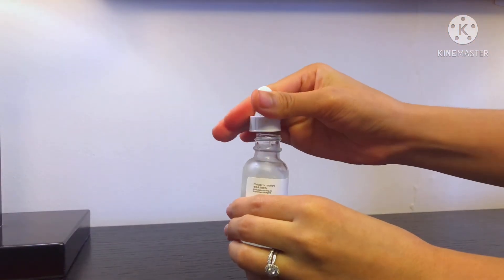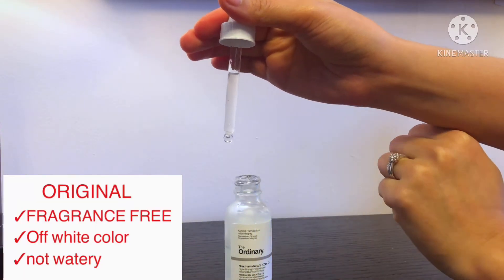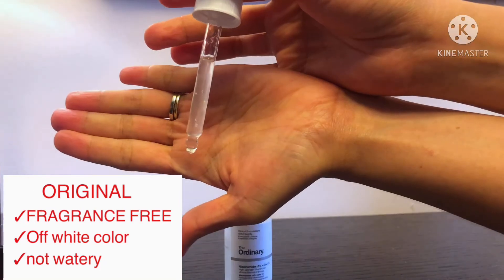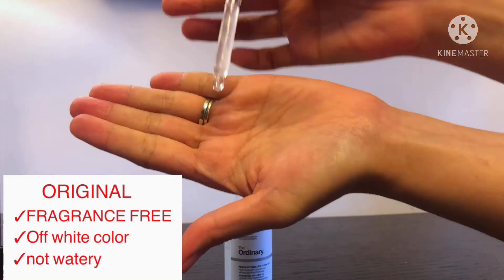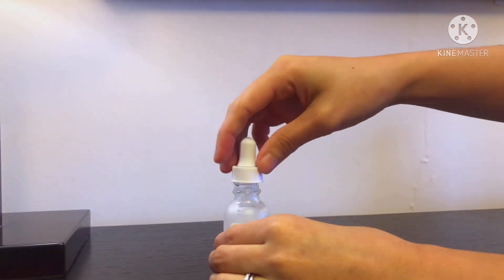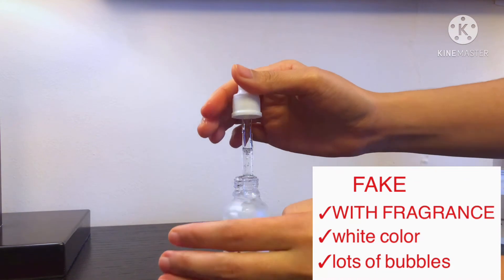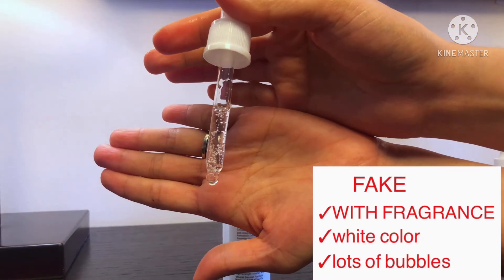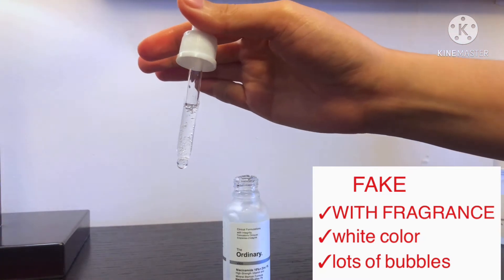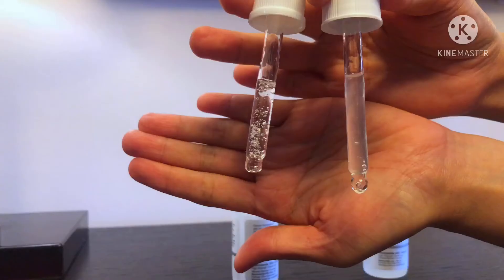Lastly, let's move on to texture, color, and smell. For the original, it is fragrance free — meaning it doesn't smell at all, no perfume or any other smell. The fake one smells like hand sanitizer, deodorant, or perfume, and the color is very white and it's bubbling.